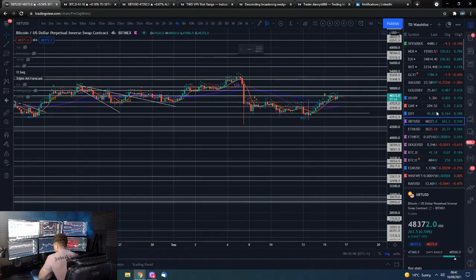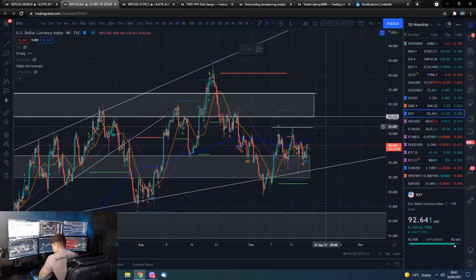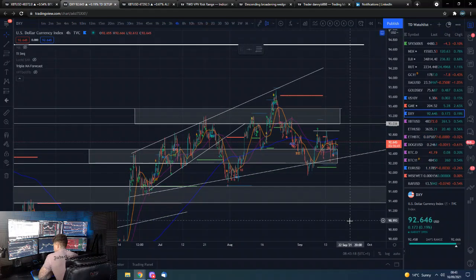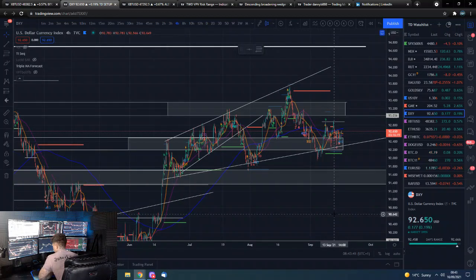The DXY is important - it's kind of just consolidating at this level below these highs, testing support. It does look to me like it's putting up a fight before breaking down, but it could also be putting in a base before moving upwards. I don't think we are done with this crack-up boom - this Ludwig von Mises crack-up boom in all assets. I do think the dollar is coming down, stock markets continuing upward, and crypto continuing upward for the foreseeable future.